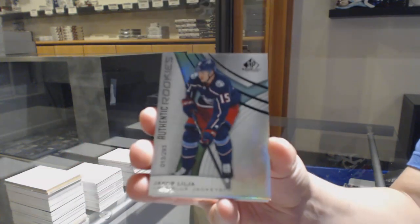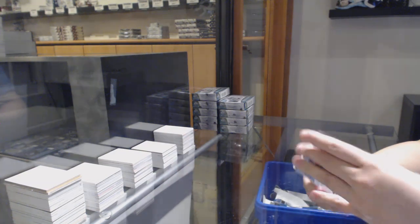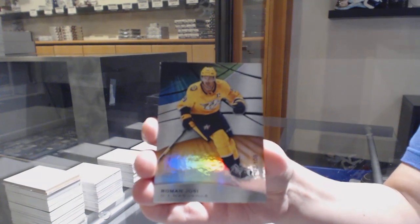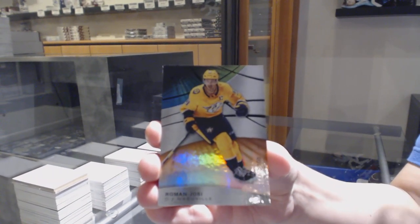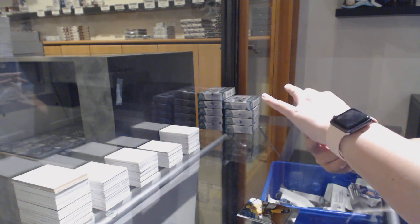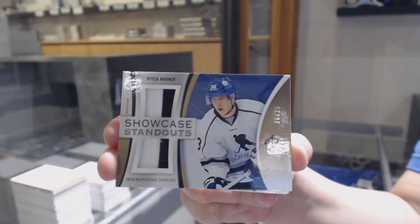We've got a rainbow number to 293 for the Columbus Blue Jackets, Jacob Lila. And orange number to 108 for Nashville, Roman Yossi. We've got a showcase standout dual patch number to 25 for the Toronto Maple Leafs, Mitch Marner.